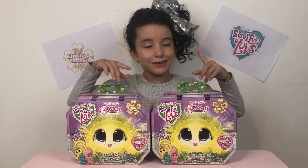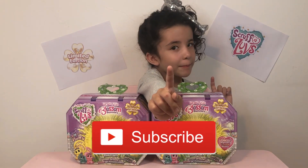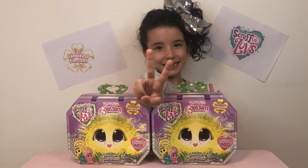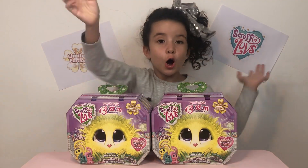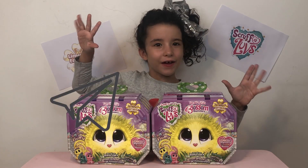If you want to enter our giveaway, follow these steps. First, subscribe to our channel, Playthings Middle East. Second, follow us on Instagram at Playthings Middle East. Third, comment down below and share with all your friends.